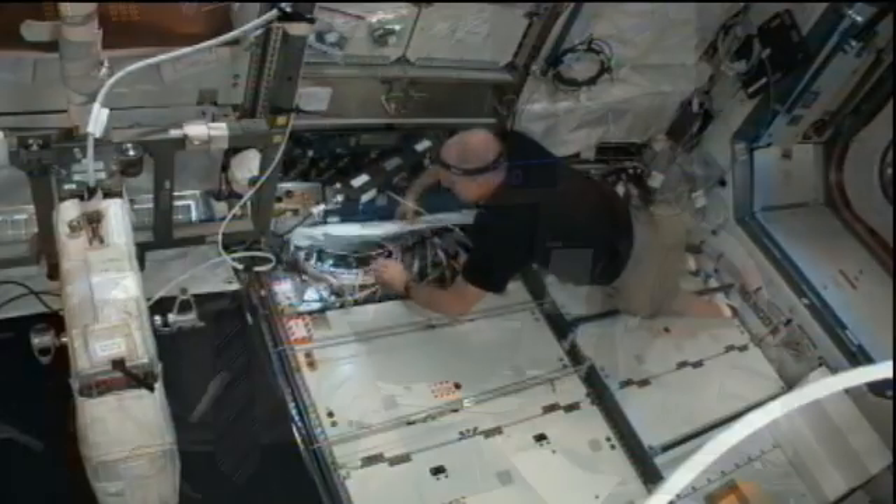We basically manage and troubleshoot all the onboard ISS communication systems. These systems include the audio and video system, which distributes audio and video throughout the space station. We also manage the S-band system, which is our primary form of communication with the crew. We use the two space-to-ground voice loops, as well as command and telemetry through that system.